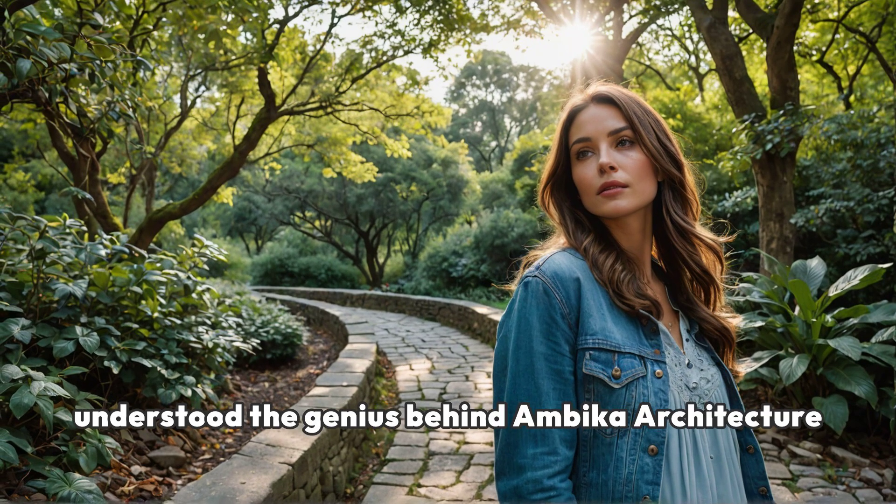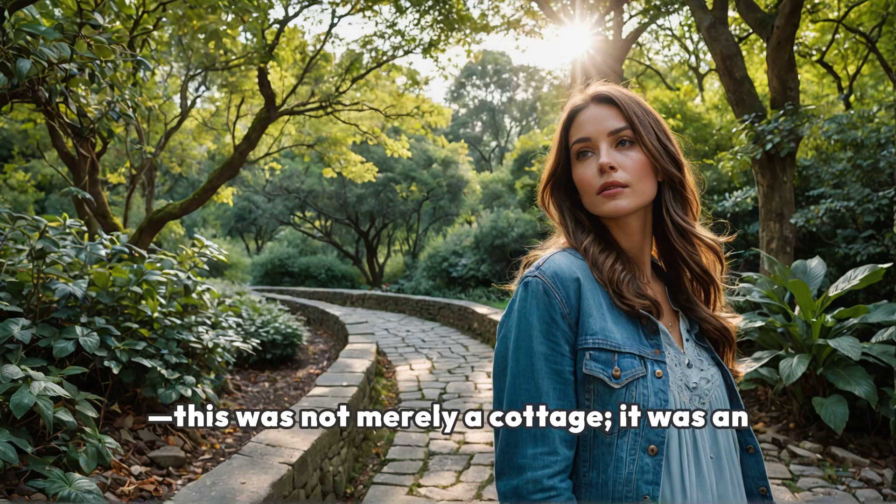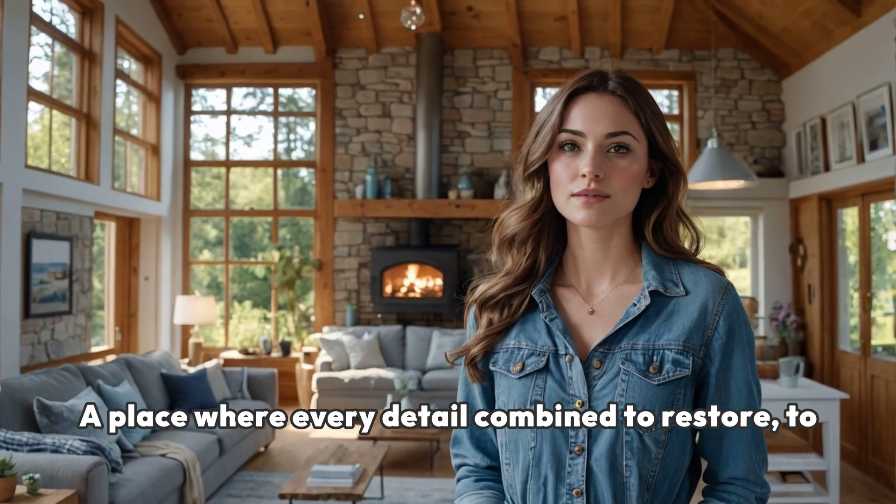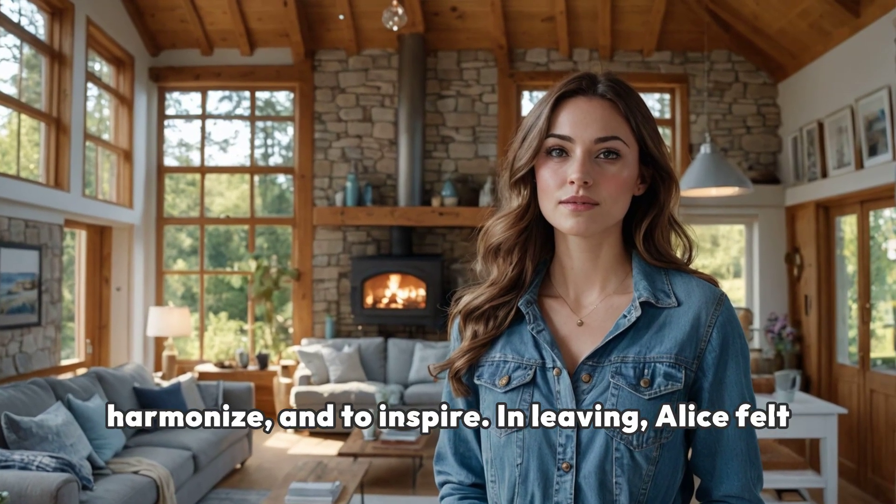With birdsong in the air, Alice understood the genius behind Ambika Architecture. This was not merely a cottage — it was an experience. A place where every detail combined to restore, to harmonize, and to inspire.